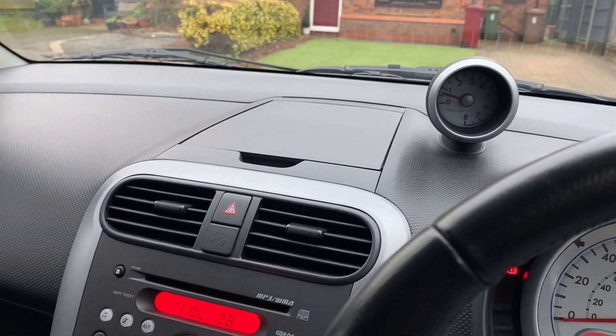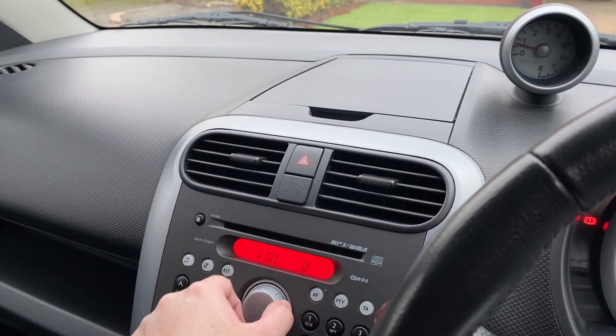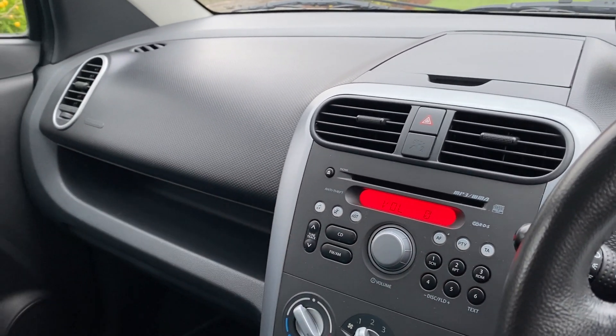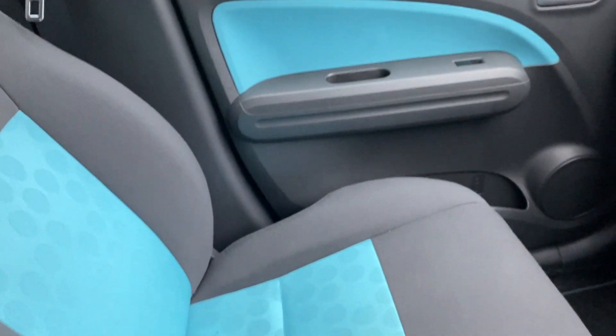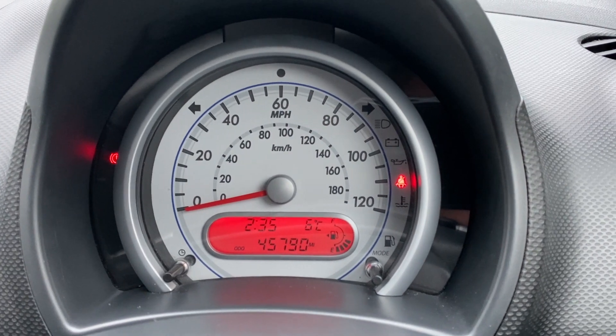The stereo is decent on it and the speakers are decent. It's just a really lovely car — you can absolutely tell it's been looked after.